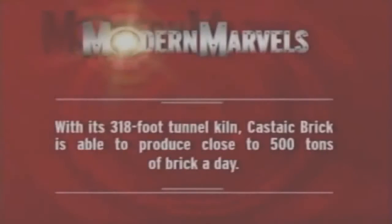But robots won't be replacing bricklayers anytime soon, as you have to be much more than just another brick in the wall to become a bricklayer. With its 318-foot tunnel kiln, Castaic Brick is able to produce close to 500 tons of brick a day.